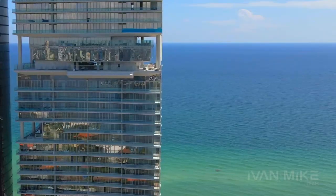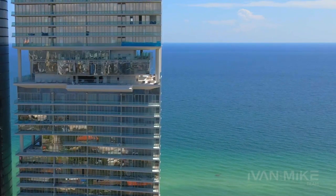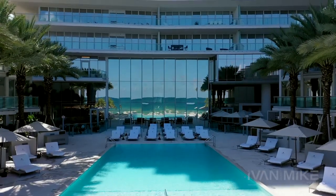What I love about this project is that it boasts over 70,000 square feet of amenities. There's not a building in all of Sunny Isles that has anything comparable to this building.